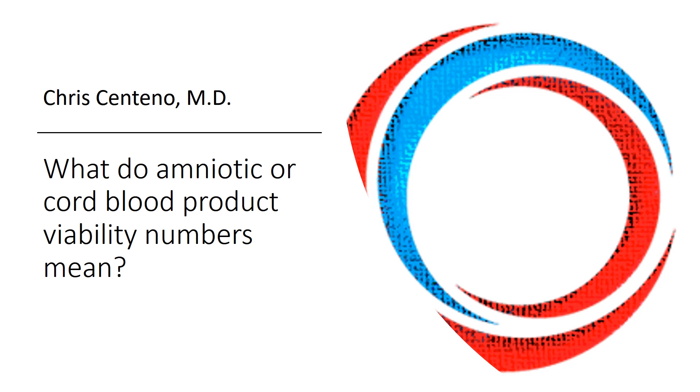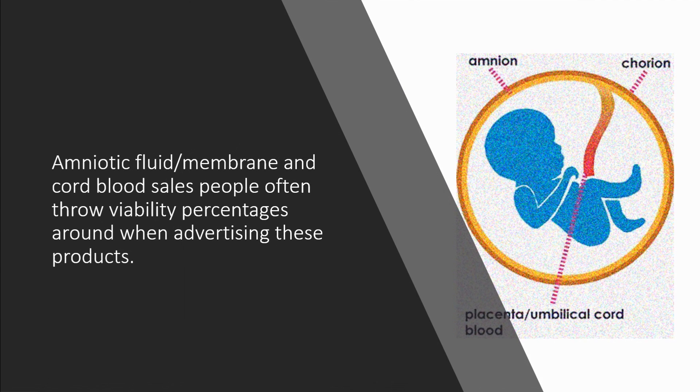Hi, it's Dr. Centeno, and today we're going to talk about what amniotic or cord blood product viability numbers actually mean. If you're a doctor in this area, especially in the world of musculoskeletal medicine or orthopedics, you'll get hit up by salespeople all the time that throw percentages of viability around for amniotic and cord products.